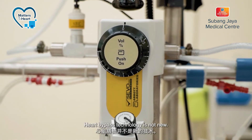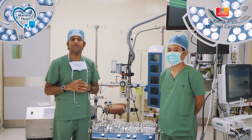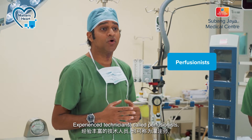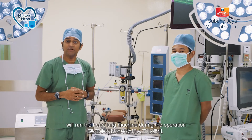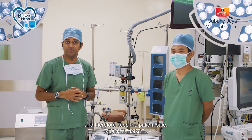Heart bypass technology is not new. It's been around for more than 50 years, so it's very safe and proven. Experienced technicians called perfusionists like Shami here will run the heart-lung machine during the operation and therefore keep the patient safe.